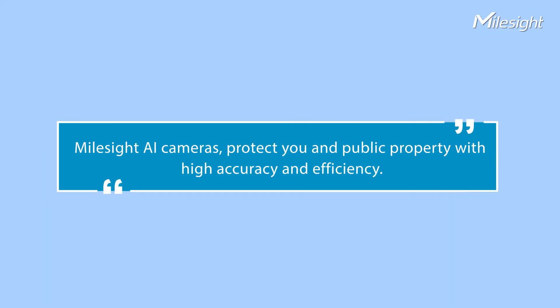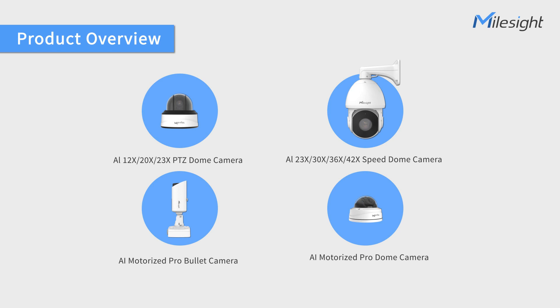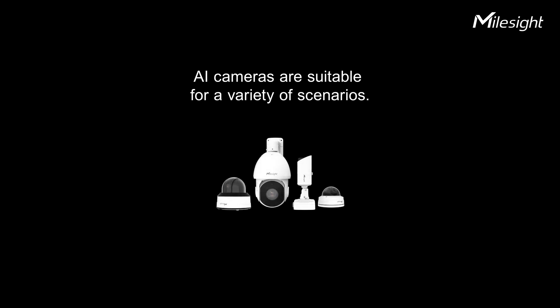Myosight AI cameras protect you and public property with high accuracy and efficiency. By integrating intelligent technologies and functions, Myosight AI cameras can be applied to a variety of scenarios. Myosight AI series — your wise choice.